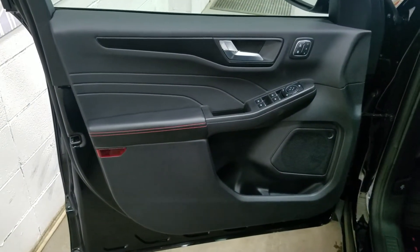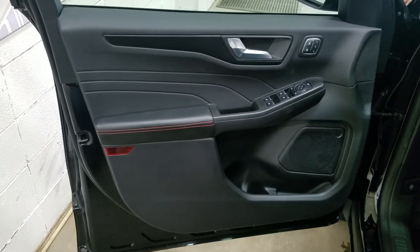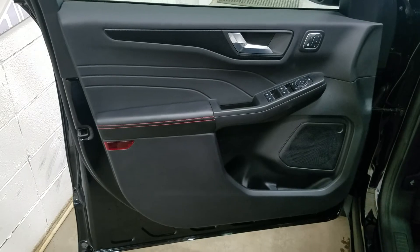Over at the interior we have loads of driver-friendly features including power locks, power windows, power adjustable mirrors, and door storage.